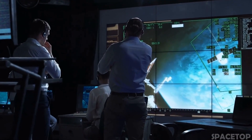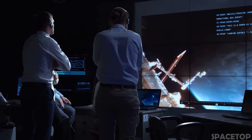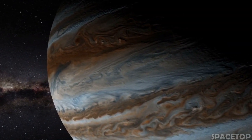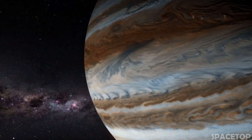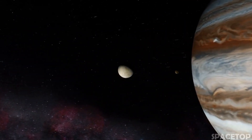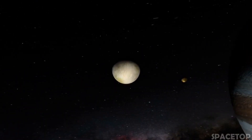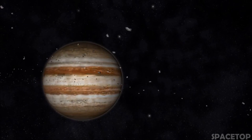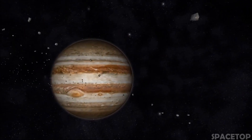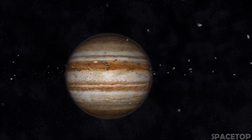NASA's Juno spacecraft took incredible pictures of the planet when it passed at an altitude of 5,600 miles above the giant clouds of the Red Spot. Deep in the atmosphere, pressure and temperature rise significantly and convert hydrogen gas into liquid, giving Jupiter the largest ocean in the solar system — one consisting of hydrogen instead of water. Juno also revealed a huge permanent cyclone at the north pole of Jupiter, surrounded by smaller cyclones.